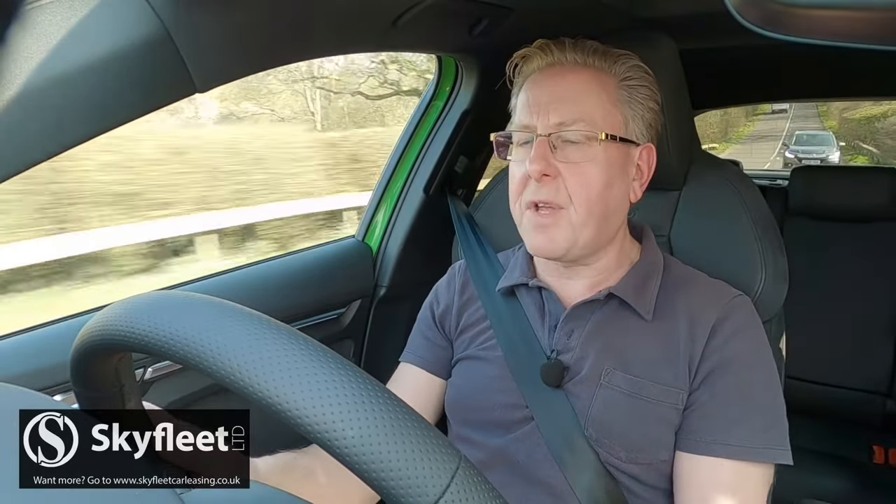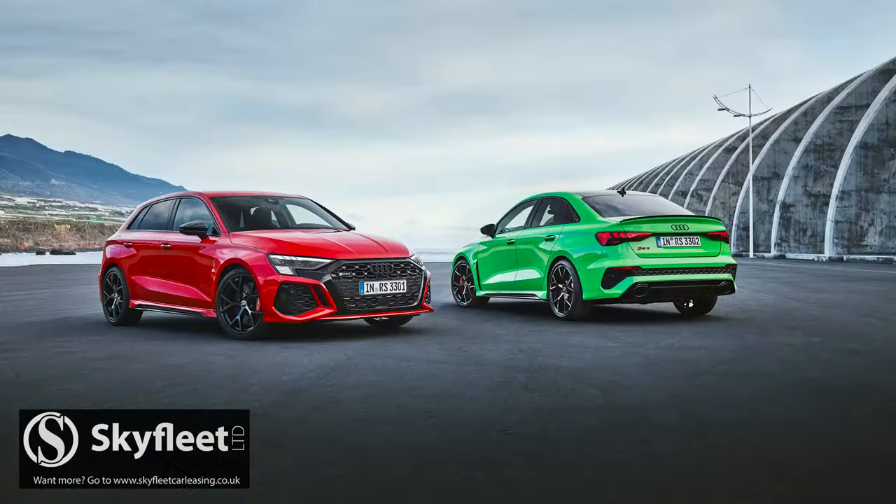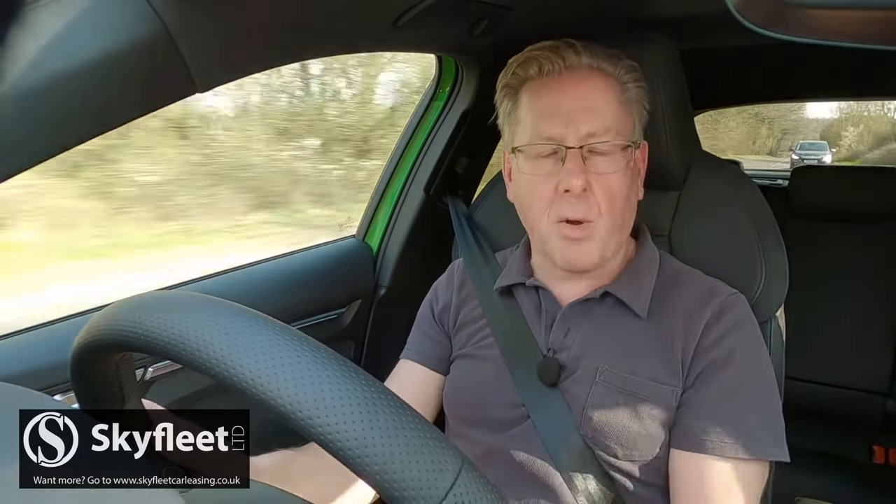Of course, you'll have to pay for your pleasures. For this Sportback body shape you're looking at a combined cycle reading of 31.4mpg and a CO2 return of 205 grams per kilometre. For the Saloon RS3 variant it's slightly better: 31.7 miles per gallon and 202 grams per kilometre.